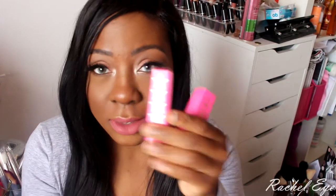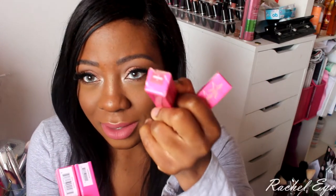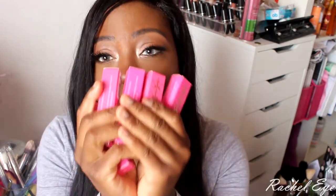I have five Jeffree Star liquid lip colors total that I've been collecting over the last few months every time they went back in stock. So I have Gemini, Unicorn Blood, Androgyny, Doll Parts, and Posh Spice. I haven't tried Doll Parts or Posh Spice yet. I've been wearing Androgyny a lot — I took it on vacation and to spring break. The quality of this stuff is amazing.